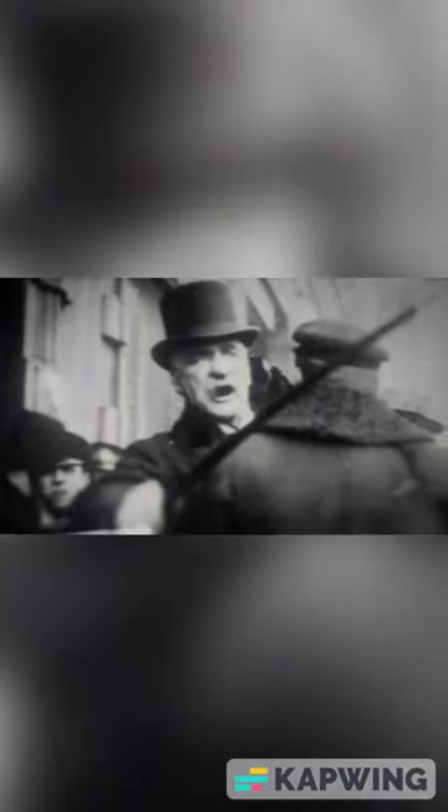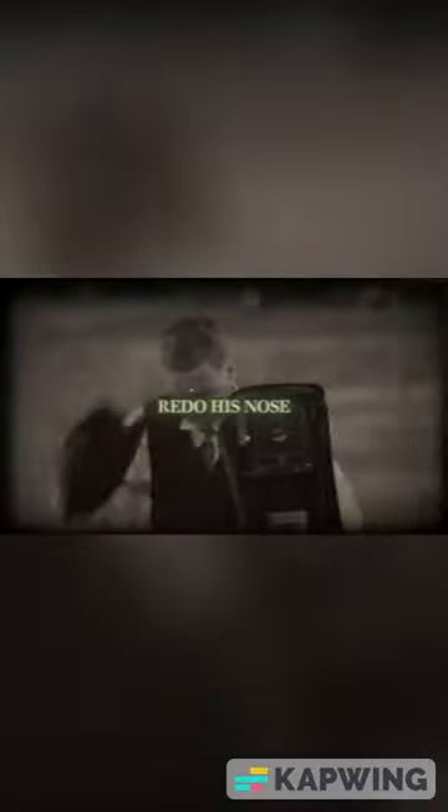John was actually very self-conscious about his appearance and got angry at being photographed. According to his grandson, whenever John had a portrait done, he always ordered them to redo his nose to make it look more normal, which is why it's not as noticeable in pictures of him.